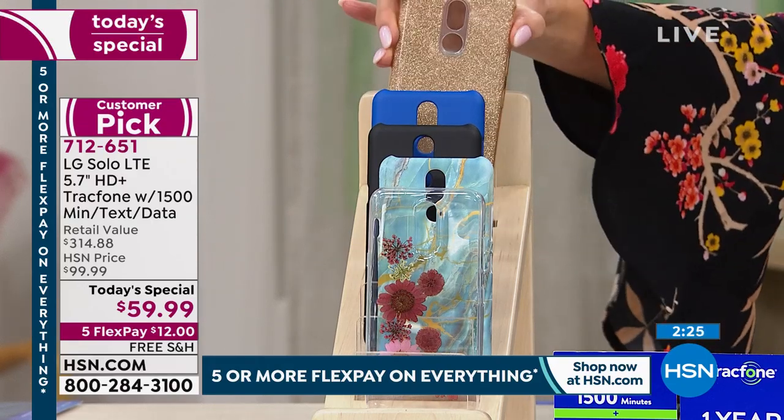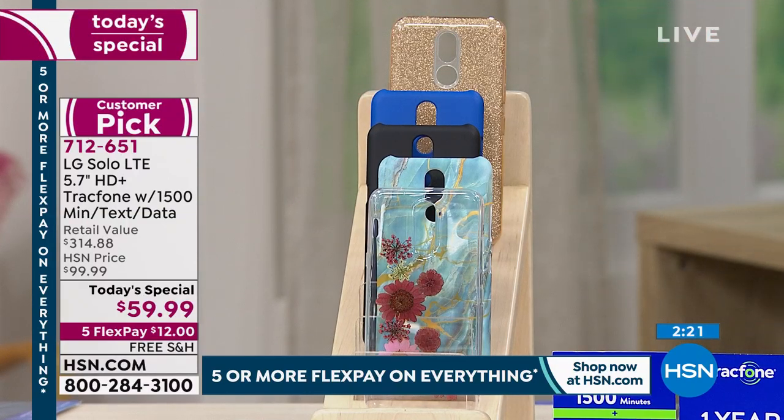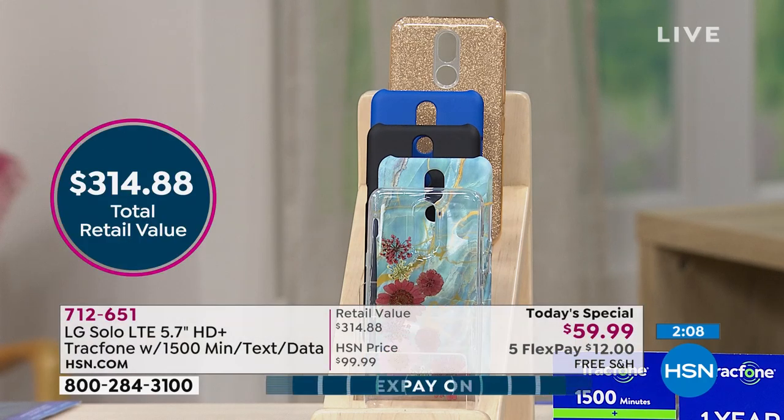Your only decision is what color case you like: the Floral design with dried flowers in clear acrylic; the Blue Marble, getting super limited; the most popular Black; the Blue, which is a great unisex look; and the Gold Glitter for those who love bling. Everything is included. We're not repeating this value — in all the years we've been offering TrackPhone, over a million sold, never a value like this. Lowest price ever on a brand new phone.